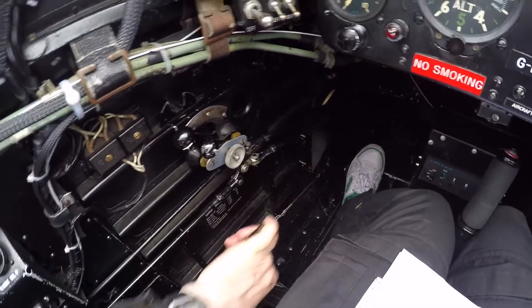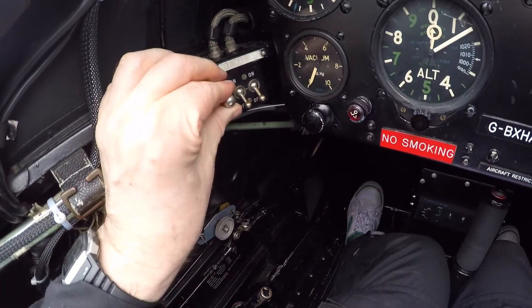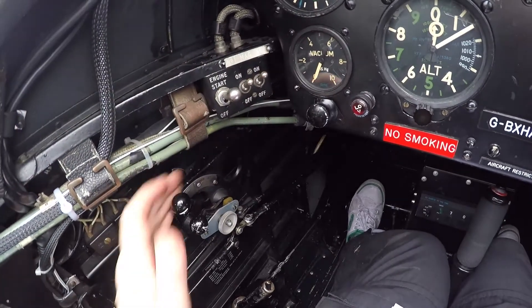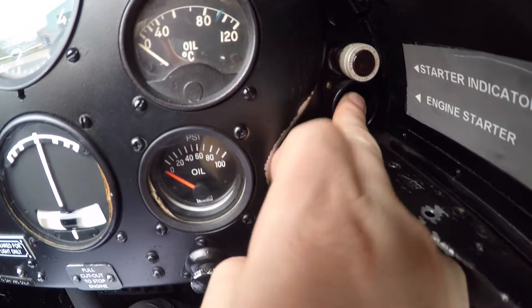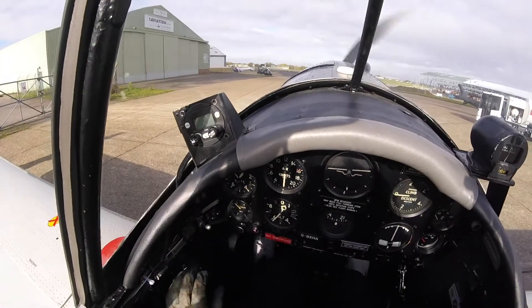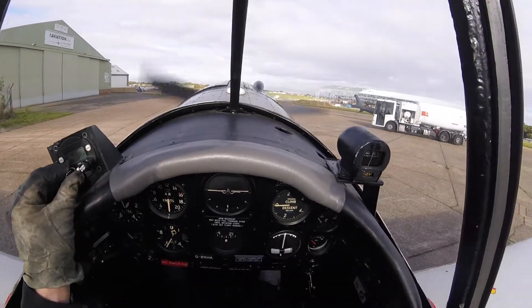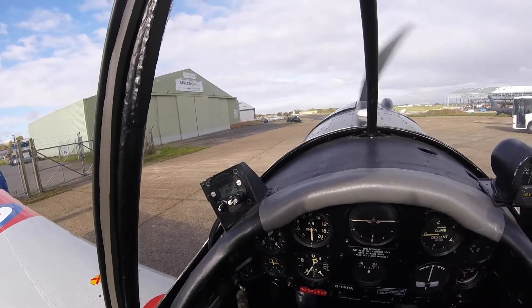Brakes checked fully on. Throttle set. Starter motor power switch on. Front magnetos on. Clear prop. Check vacuum. Check the radio. Once running, switch off the starter motor power switch.